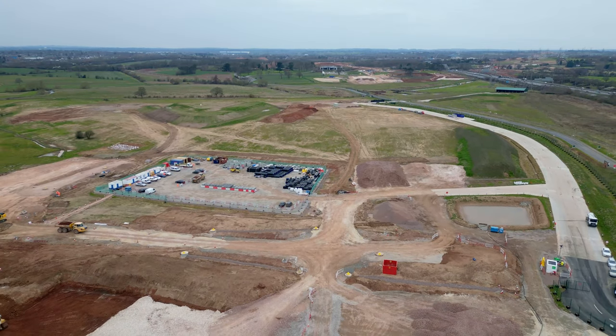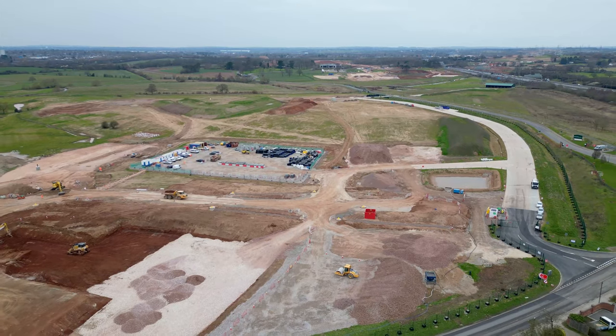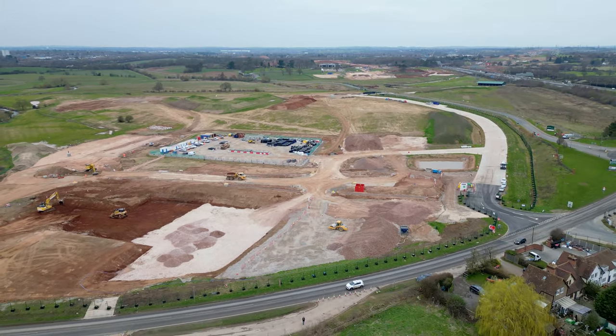This is the junction between the HS2 mainline and the Birmingham Spur connecting to Curzon Street Station, both of which I looked at in previous videos — go check them out if you haven't seen them.